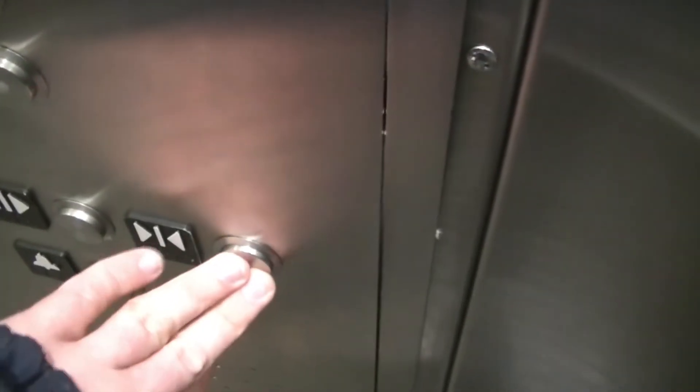You guys didn't hear me because there was music playing in the background still. Obviously, as we know on a Schindler, the door close button does not work.